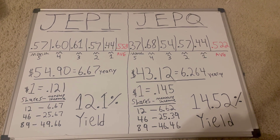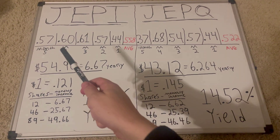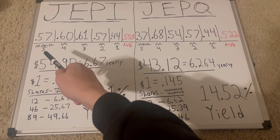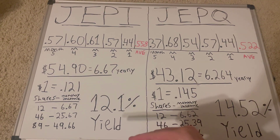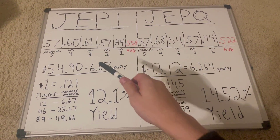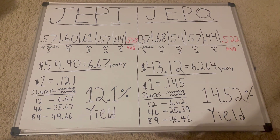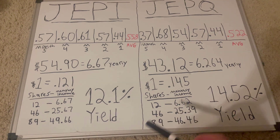Alright guys, now we're on the whiteboard. So here I have the JEPI ETF and here's JEPQ. In each of the past five months, I've written down each month's dividend payment. Five months ago it was 57 cents, and in the most recent month they paid out 44 cents — I've duplicated everything on both sides so it's super easy to see the difference. Over here is the actual share price of JEPI as of right now.